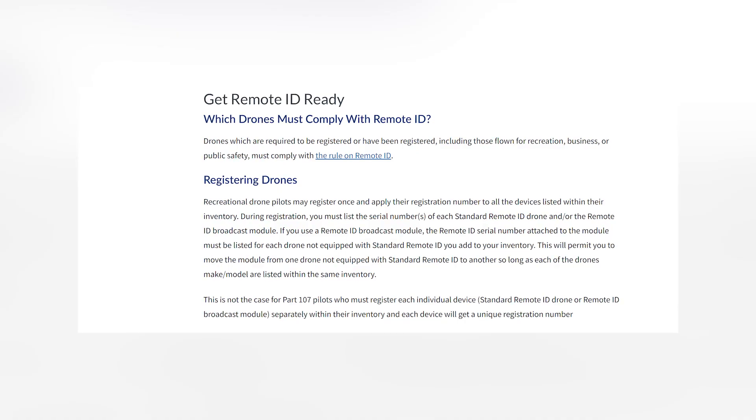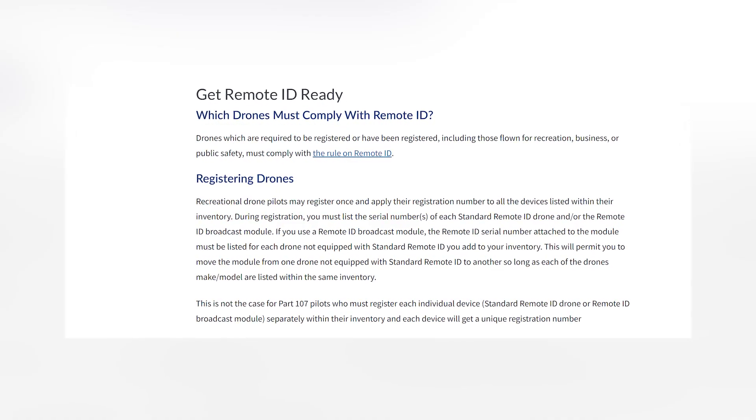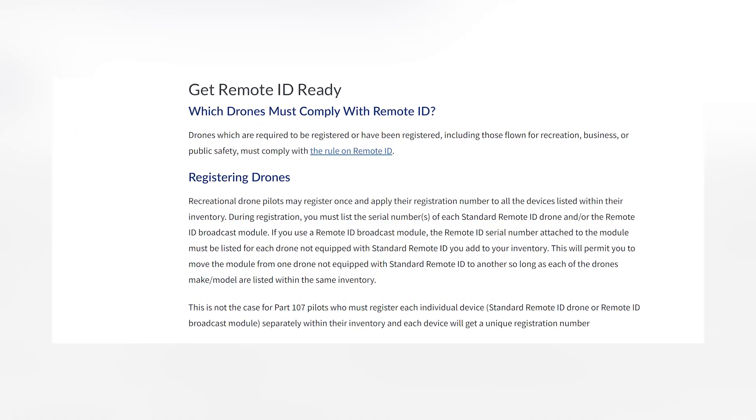Finally, let's talk about registering your drone. If you do need to comply, you need to update the registration for your drone on FAA DroneZone. This applies to both people that have a drone with Remote ID built in and people that need to get an external module. On the FAA's website, they show you step-by-step how to do this depending on your scenario.